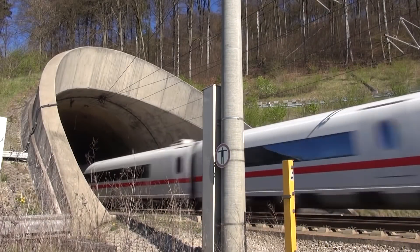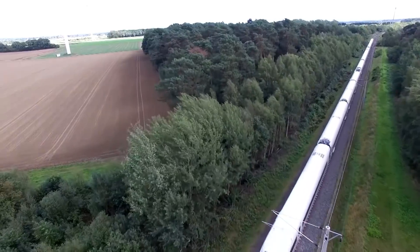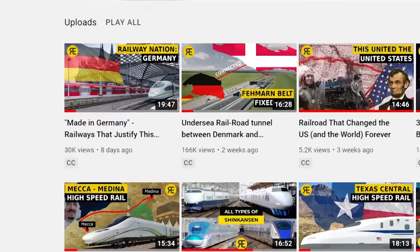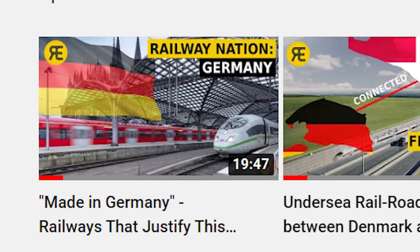Dear rail lovers, welcome to Railways Explained. As we promised in the previous video, today's topic is a detailed explanation of the German high-speed rail system. In case you haven't seen that video, we recommend you pause this one, check that one out and then come back here. We promise you won't regret it.